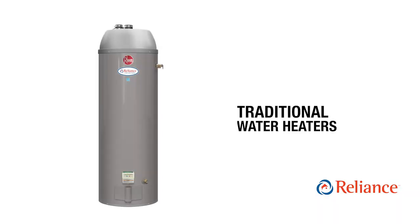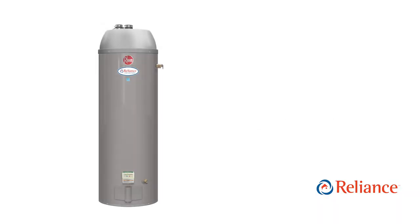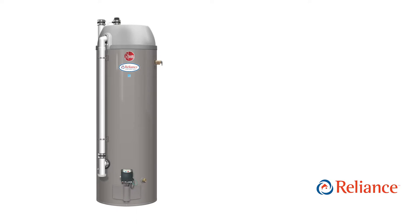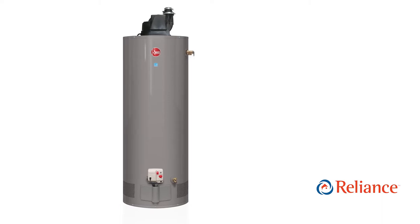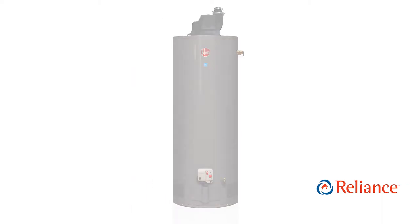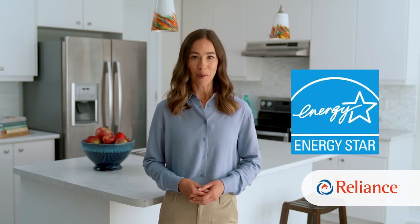A water heater that is too small will not be able to keep up with the demand, which could decrease your unit's life expectancy and leave you without hot water when you most need it. Traditional storage tank water heaters are still the most common type and have been around for generations. They're affordable and easy to use, as they simply heat the water and store it in an insulated tank until it's needed. A typical household tank would hold 40 to 60 gallons. The efficiency of these units can vary depending on the model and the fuel source, so be sure to ask about Energy Star certified models.